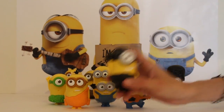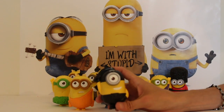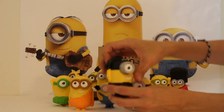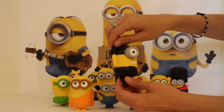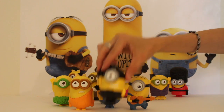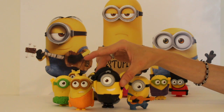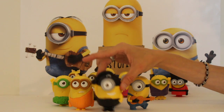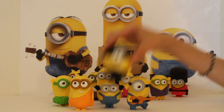Last but not least we have Pirate Stuart, and Pirate Stuart is pretty funny. He's got his pirate hat on, his swashbuckling knife, his little black gloves, and his little black boots. And he says pirate things — in Minions. So that's pretty cute.